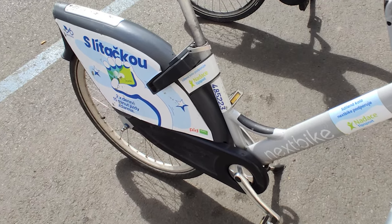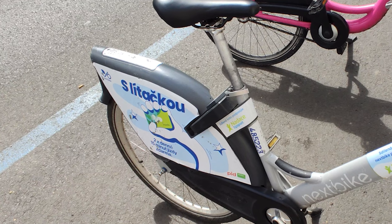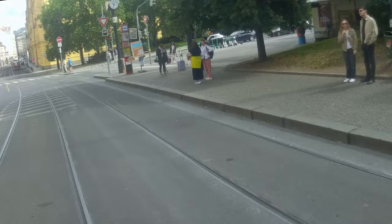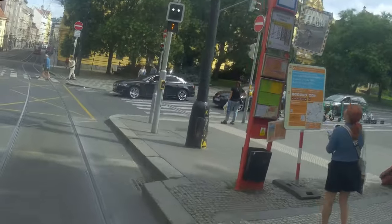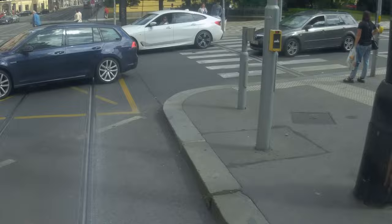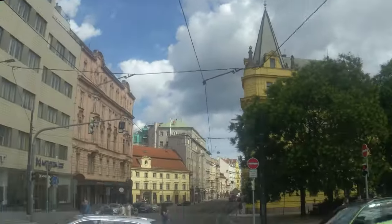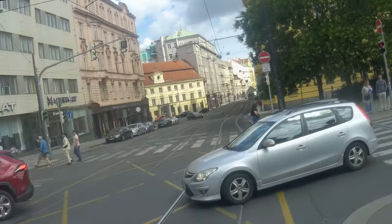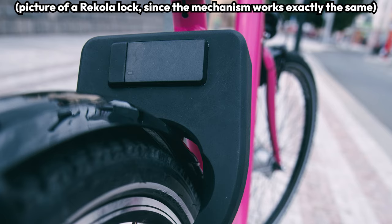Nextbike bikes also feature a back wheel mudguard, which is usually taken up by advertisements, providing another revenue stream for the company. Another difference between Nextbike and Recola is the transmission — Recola's bikes have 3-speed transmissions, while Nextbike bikes have 7 or 8-speed transmissions. Also unlike Recola, Nextbike bikes don't allow you to brake by pedaling backwards. After getting to your destination, you just park the bike, lock its lock, and the ride automatically ends.